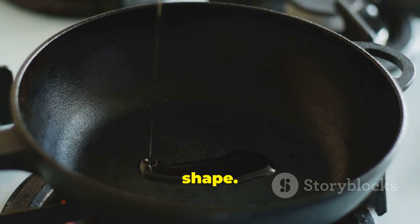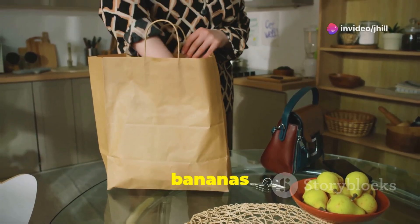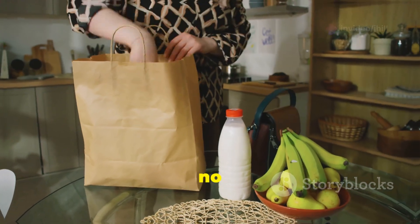Keep your cast iron in shape — clean it with coarse salt and water. This preserves the seasoning, ensuring it lasts generations. Need bananas to ripen quickly? Place them in a paper bag with an apple. This trick speeds up the ripening process, giving you ripe bananas in no time.